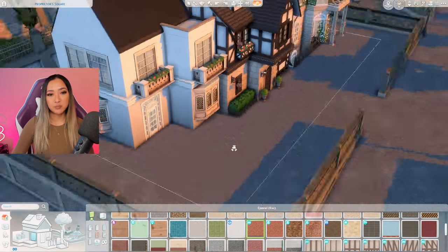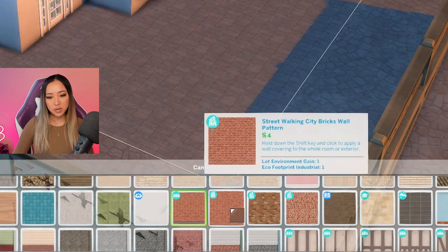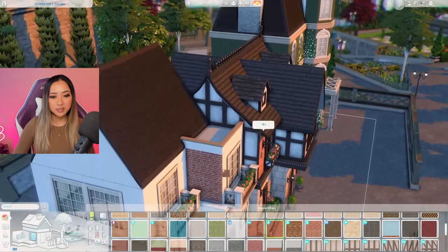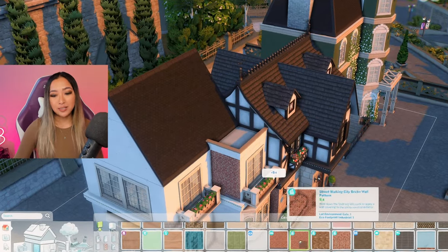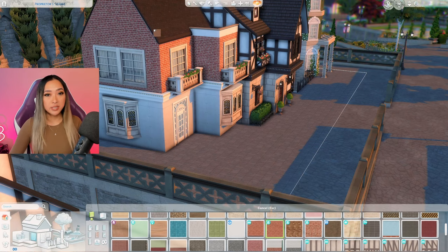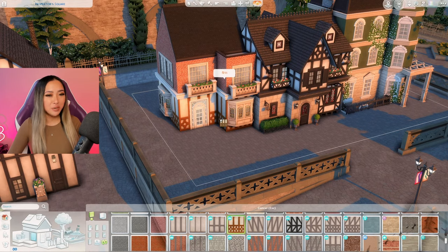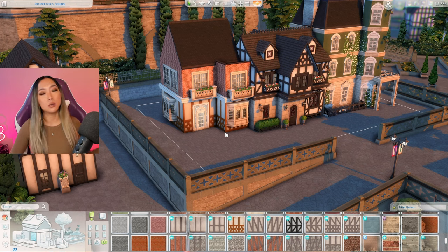For the walls I was thinking of using this brick from the Get Together pack, but then I noticed something interesting. This one right next to it is from the City Living pack and it's quite literally the exact same brick — it matches up perfectly. The Get Together one just has the trim and the City Living one has no trim. Get Together and City Living came out so long ago that you probably have both packs already. I want to add a porch here for our townhouse but I don't want to raise it on a foundation because then everything has to be on a foundation.